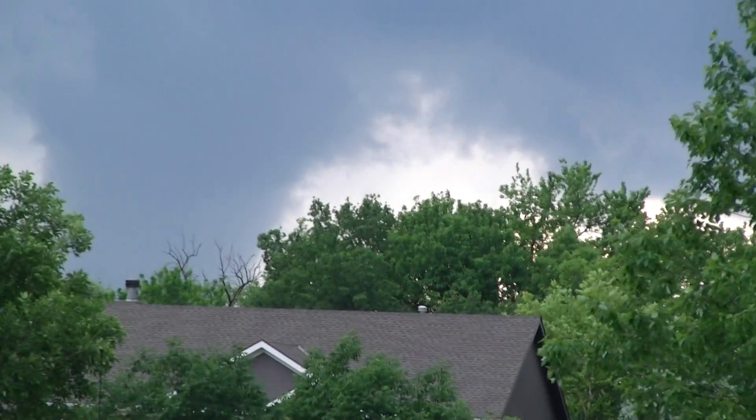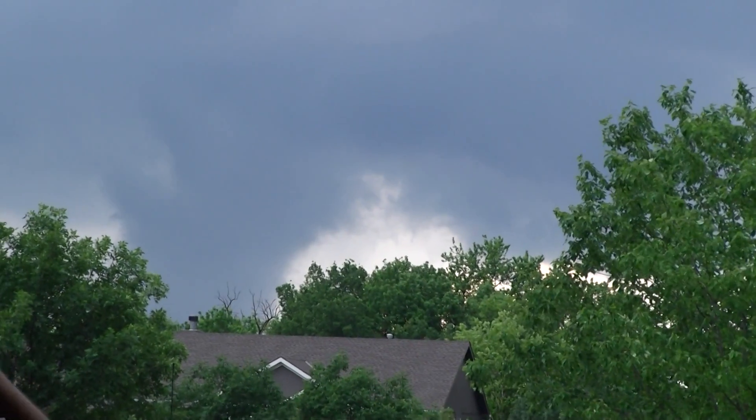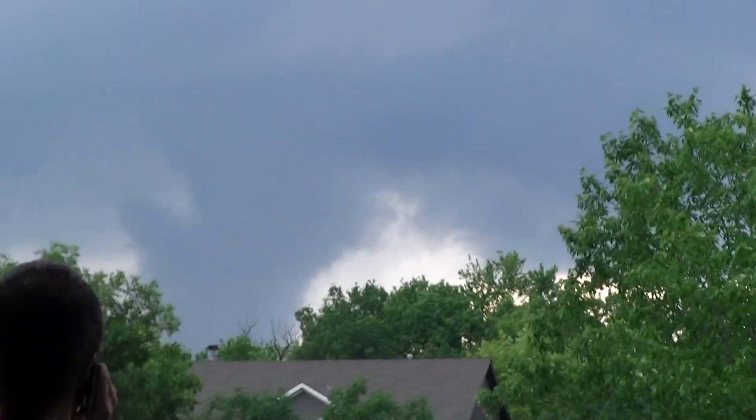Oh my god, it's coming right at our house. I am not kidding you. You tell me what that is. I can't see behind the gray house, but...